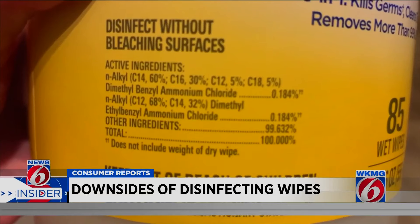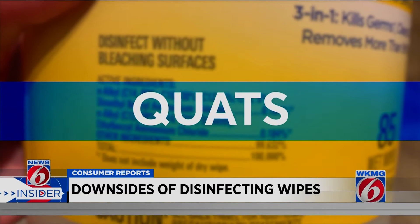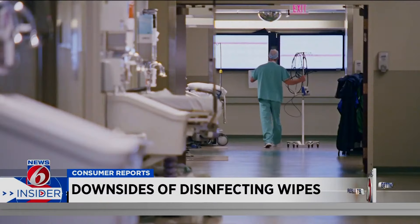In many disinfecting wipes, the active ingredients include quaternary ammonia compounds, or QUATs for short. They're effective at killing germs and are even used for infection control in some healthcare settings, like hospitals.